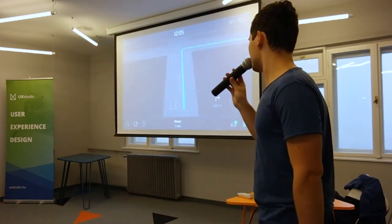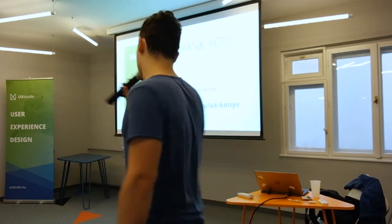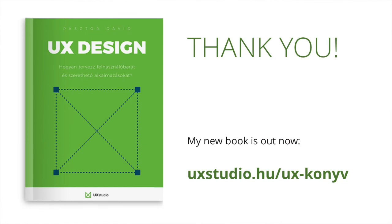This was my fourth story — thank you very much for your attention. If you want to read more stories like this, I just wrote a book called 'UX Design' — surprisingly — and you can order it on uxstudio.hu. It's in Hungarian, so sorry for the English speakers! Thank you very much, and if you have any questions, just ask.